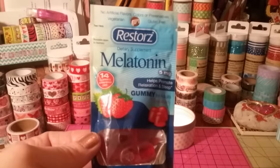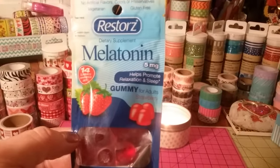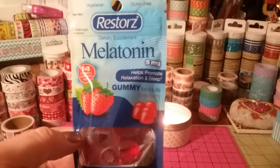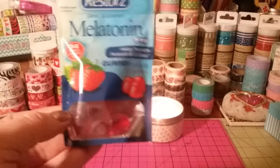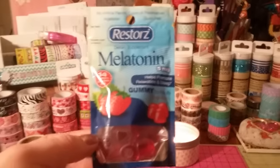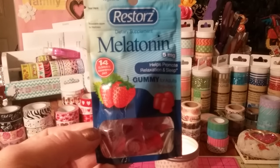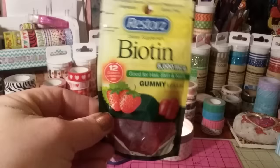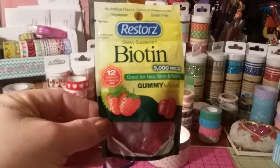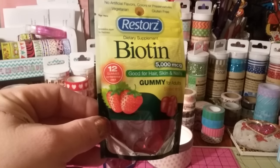I found these Restores — these are gummies. This one helps promote relaxation and sleep, 5 milligram, for adults. You get 14 gummies. I'm not sure if it's like vitamins — this one just helps relax. I don't know how well they work but I'll find out. They also had the biotin, 5,000 MCG, good for hair, skin and nails — gummies for adults, strawberry flavor, and you get 12 in this pack.